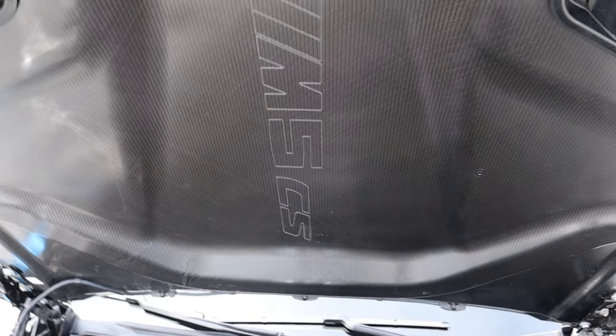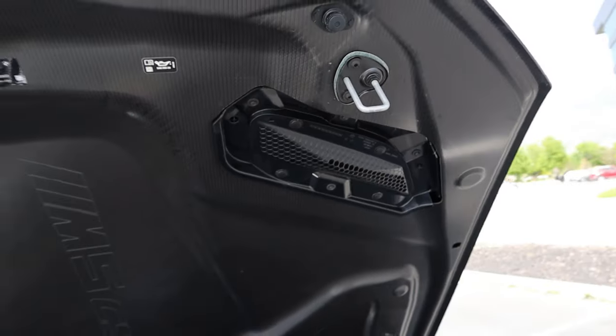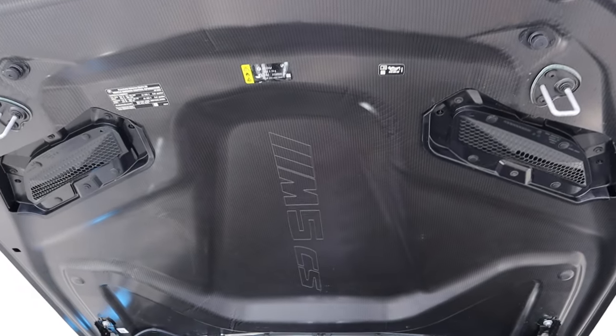Something else to mention before we lower the hood: notice how it says M5 CS, and we have this composite hood with heat extractors on either side, which obviously helps with weight savings.